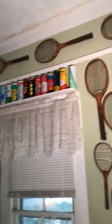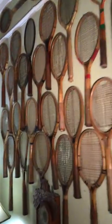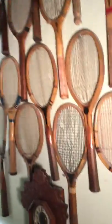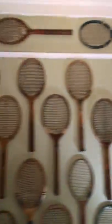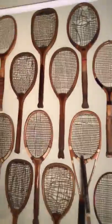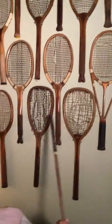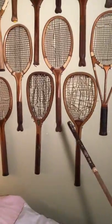Anyway, we'll come around here and take you over to this wall with some of my favorite rackets. This is a Hazel — it's worth about 650 bucks. These two are my oldest ones, probably from the turn of the century.